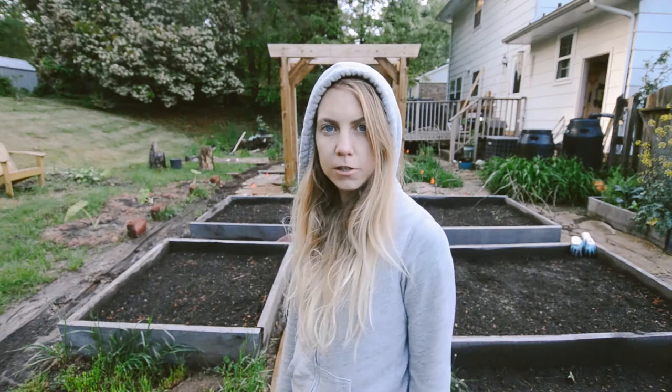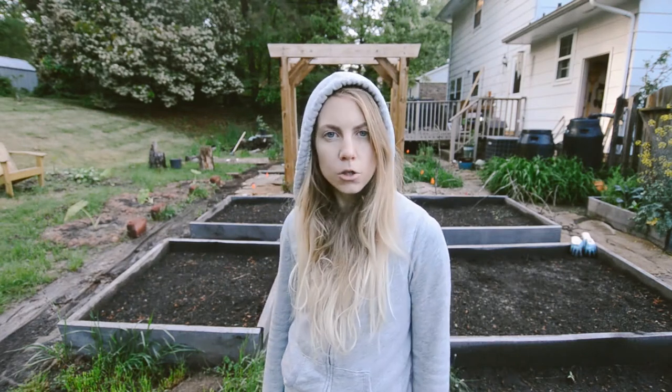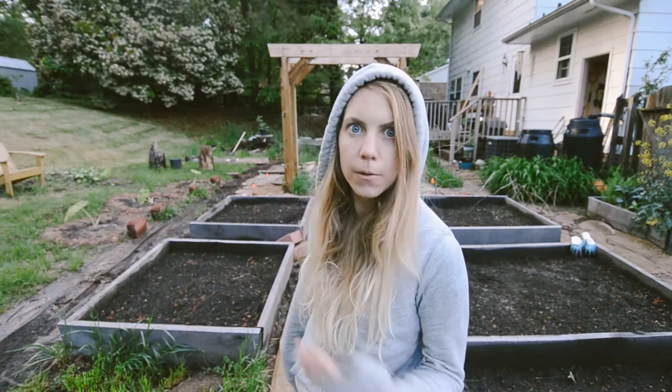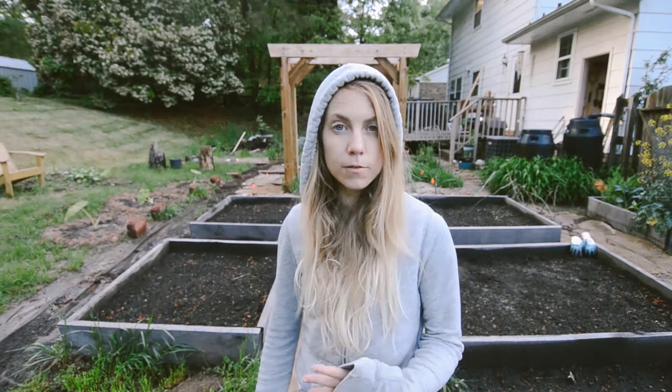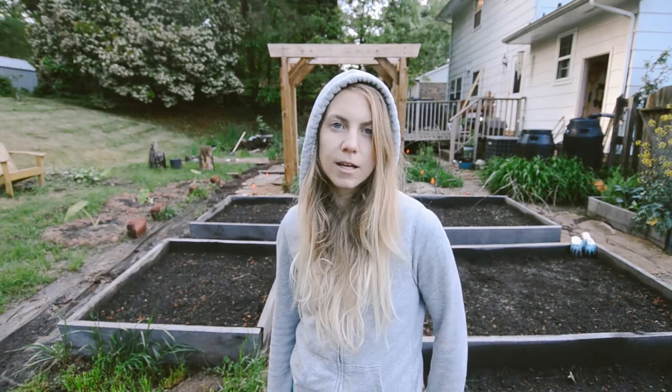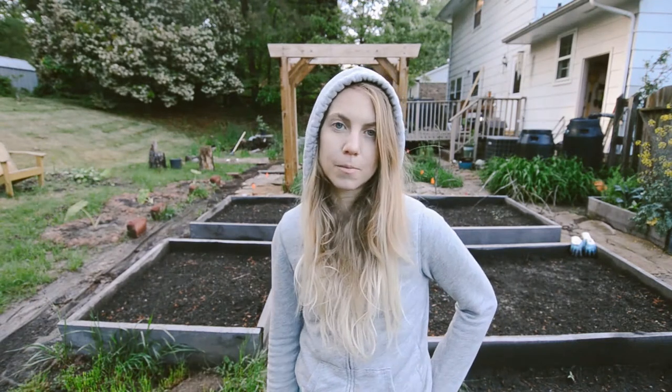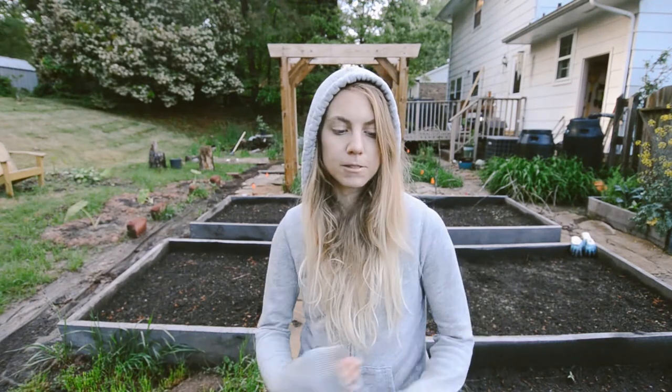Hello beautiful gardeners! Today I'm going to show you a little garden tour update of what's been going on back here. We've cleared out some junk, still got a little junk left, but got rid of most of it. I got some soil that you'll see how excited I was about that, and I've started planting.